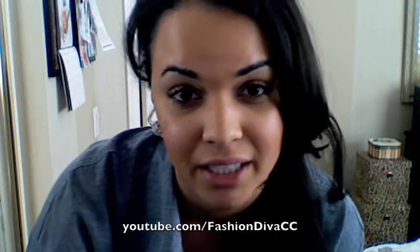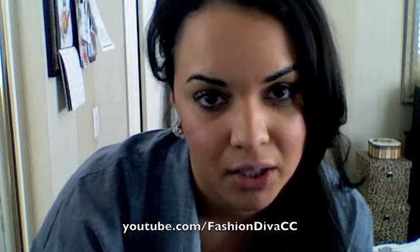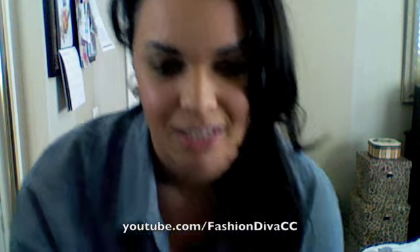Hello everybody, I hope you're having a good weekend. Today is Sunday, so my outfit is a little more laid back, a little more relaxed, and super, super comfortable, but still looks like I'm putting forth a little bit of effort — not just sweatpants and a t-shirt type of thing. So I want to share it with you guys, it's really cute.